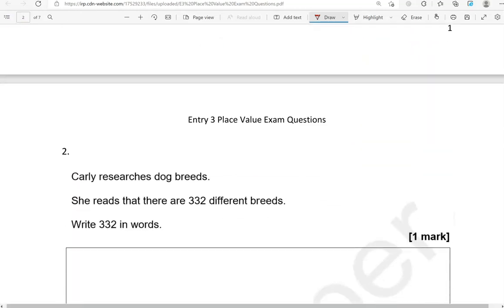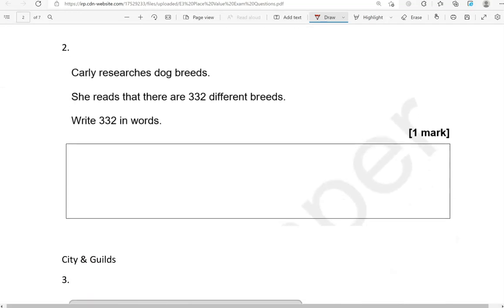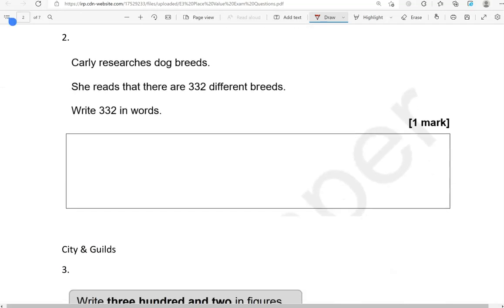Here is another non-calculated question from NCFE. Carly researches dog breeds. She reads that there are 332 different breeds. Write 332 in words. So that is three hundred and thirty-two.